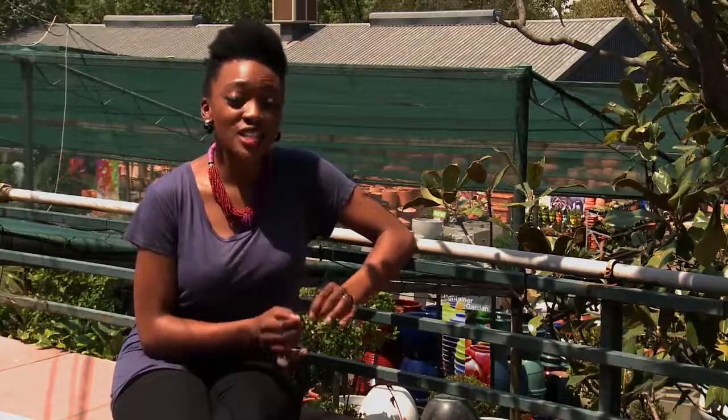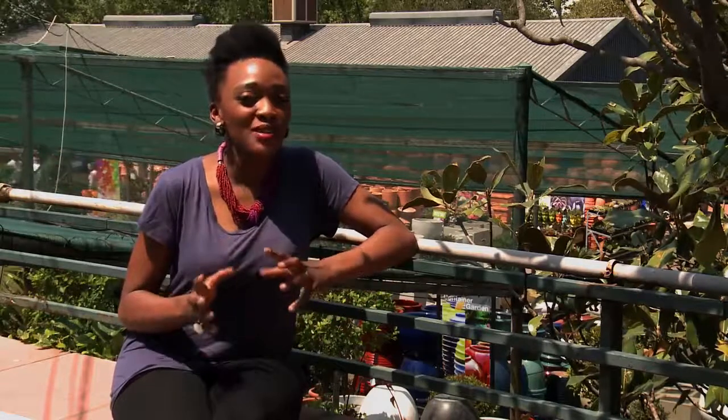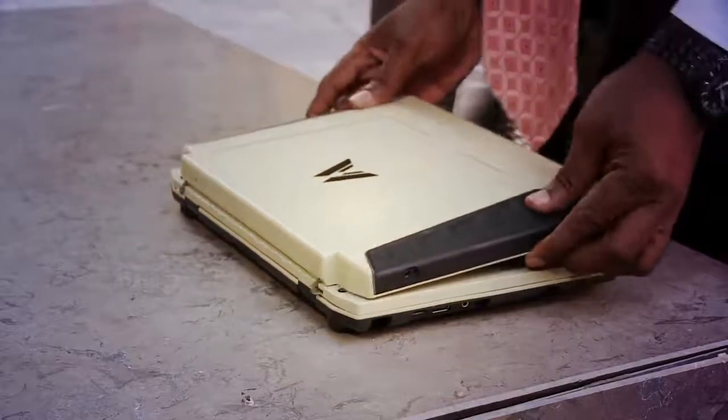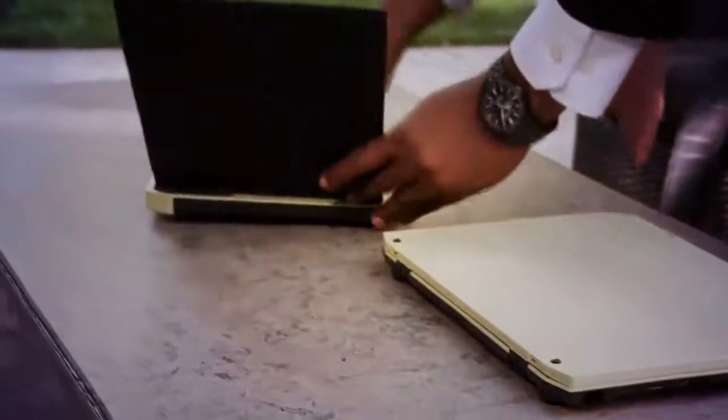Equipped with a detachable solar panel charging device, the detachable arrays need to be facing direct sunlight for about two to three hours in order to fully charge. We were aware that the Sun may go down, so we put a battery in the laptop. When the Sun is up, part of the energy goes to charging the battery, and once fully charged you get up to eight hours of work — so you can work even after the Sun goes down.